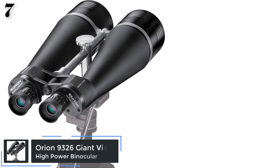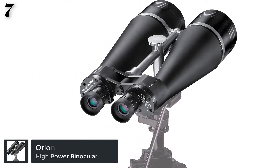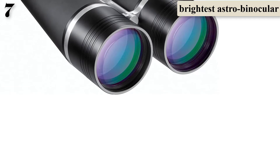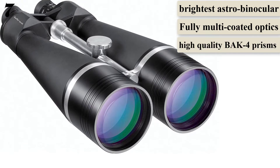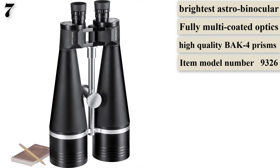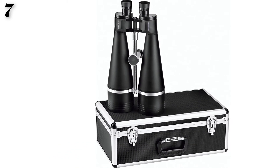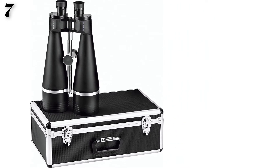Number 7: The Orion Giant View comes in at the lowest price. It features 100mm lenses and a strong 25x magnification. This model is ideal for viewing terrestrial and sky objects. The kids were excited to take it down to the coast to watch ships on the horizon. The binoculars have high-quality BAK4 prisms and fully multi-coated optics, giving sharp images with great contrast and maximum light. It has an 18mm eye relief, which made viewing easy, especially for those who wear glasses. The binoculars are quite heavy and don't come with a tripod, which is an added expense to keep in mind.